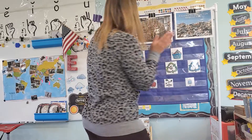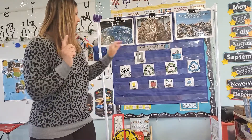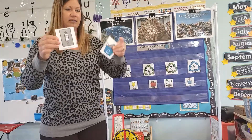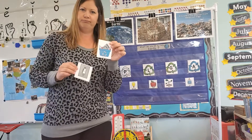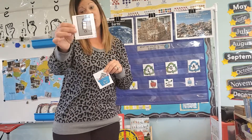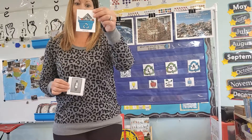Question of the day today is: how can you help the earth? Can you leave the lights on, or recycle? What can you do to help the earth — leaving the lights on all the time or recycling?